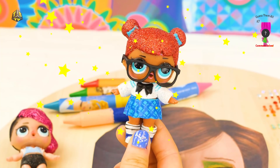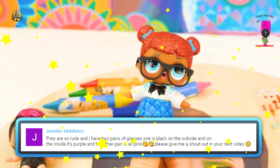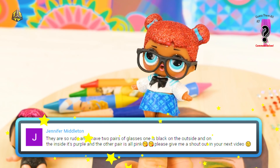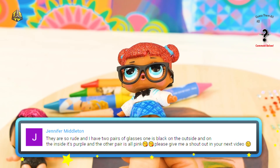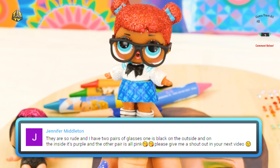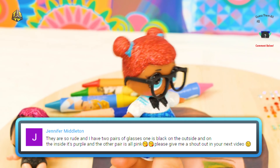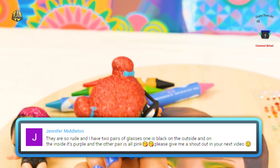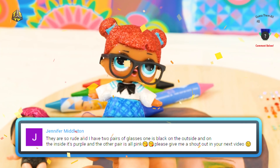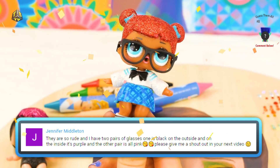So it looks like we have a comment from Jennifer Middleton! And Jennifer says they are so rude! — the Glitter Series! And she says, 'I have two pairs of glasses — one is black on the outside, and on the inside it's purple! And the other pair is all pink! Please give me a shoutout in your next video!' Well, Jennifer, I have a pair of black glasses! Except they're not purple on the inside, unfortunately! But maybe one day I could get pink glasses, and then we could be twins, Jennifer! Here is your shoutout — we love you! Thank you so much for watching our videos, and we hope to see you comment again!